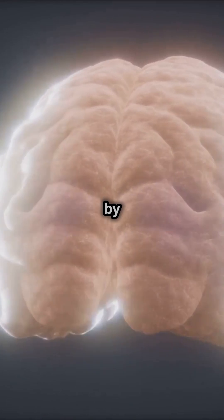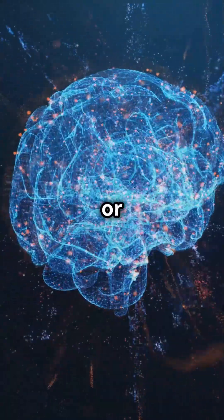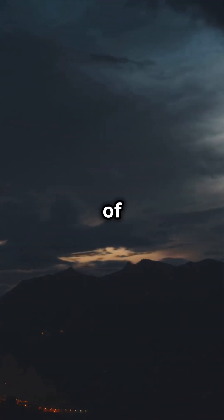Your biological clock is controlled by a tiny region in your brain called the suprachiasmatic nucleus, or SCN, located in the hypothalamus. It acts as your body's timekeeper, syncing with the 24-hour light-dark cycle of the day.